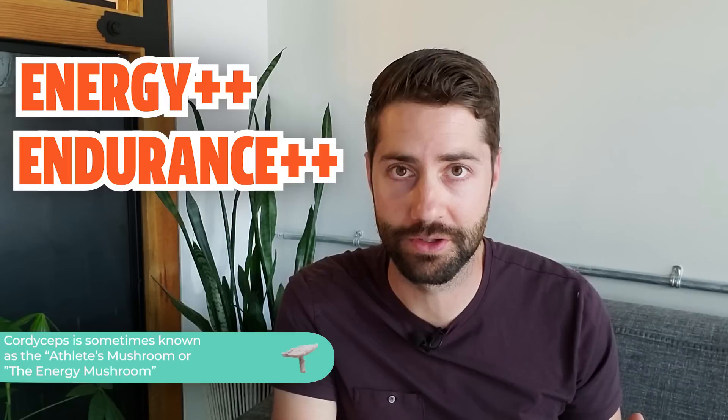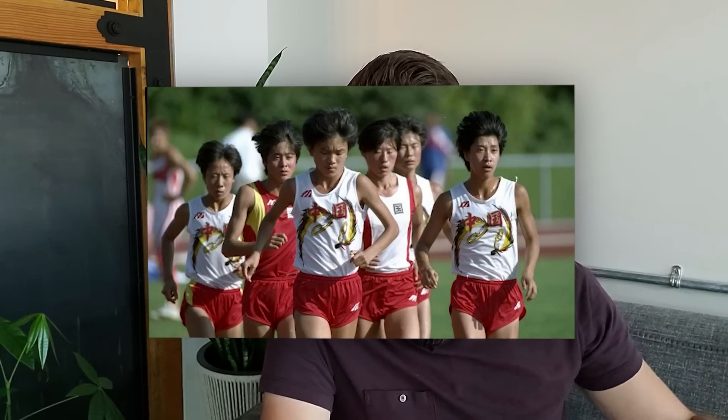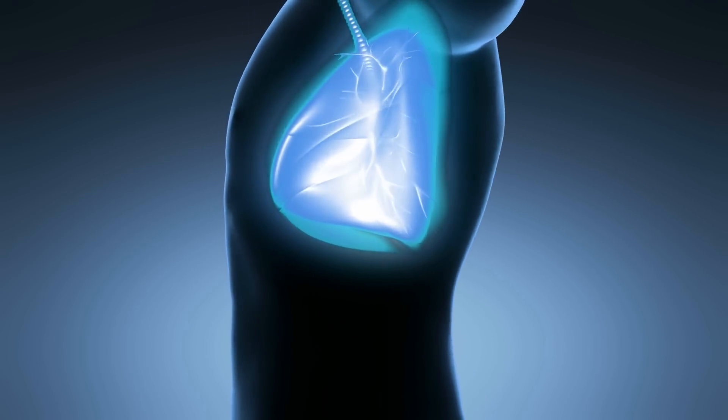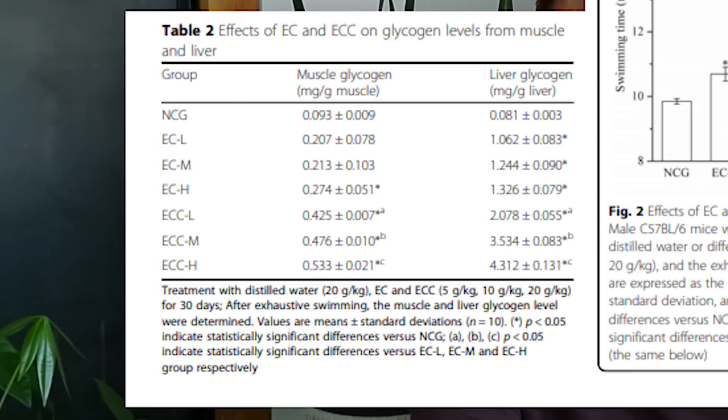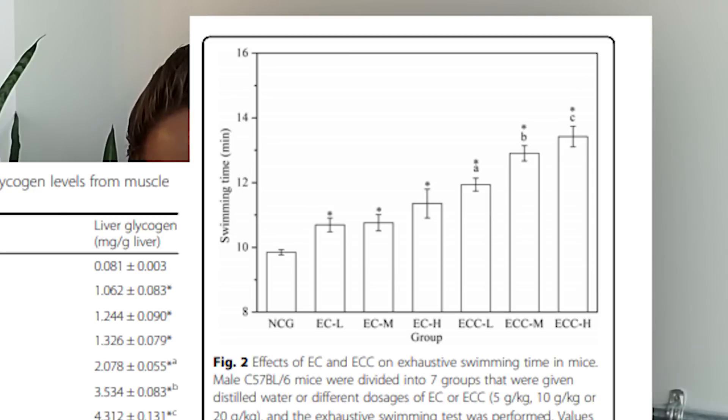The most commonly recognized benefit of cordyceps is increased energy and endurance — it's sometimes called the athlete's mushroom or the energy mushroom. There was the famous case of the 1993 women's Olympic running team that smashed a bunch of records, and their coach said their secret sauce was cordyceps mushroom. Studies show cordyceps can increase endurance and may increase oxygen capacity — improving how efficiently we transfer oxygen from our lungs to the rest of the body — which could reduce muscle fatigue. One study on mice treated with Cordyceps militaris showed they could swim longer before fatiguing, and glycogen concentrations in their liver were also increased, suggesting more fuel and more endurance.